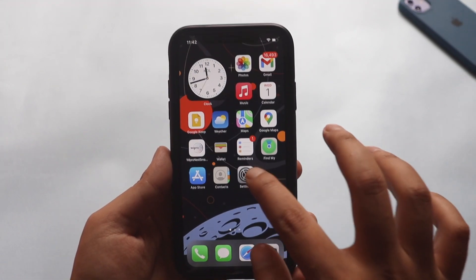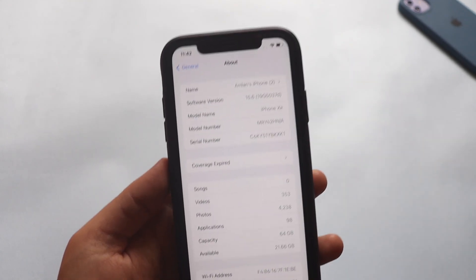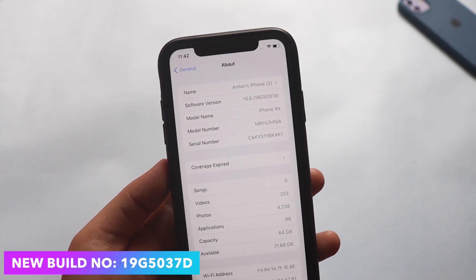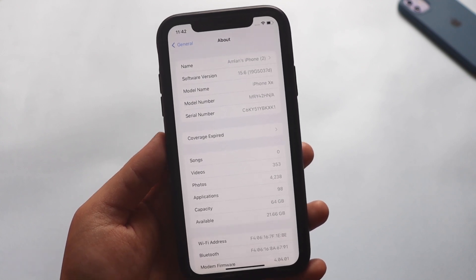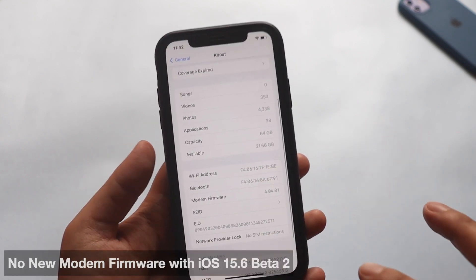First things first, let me go to Settings, then General and About section. If I tap on the version, as you can see the new build number is 19G5037D. The letter D at the end denotes that there are a couple of betas that could probably be released in the future before we get to see the stable release.